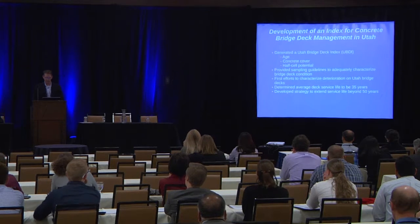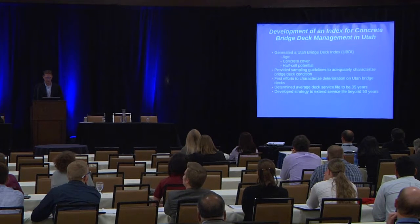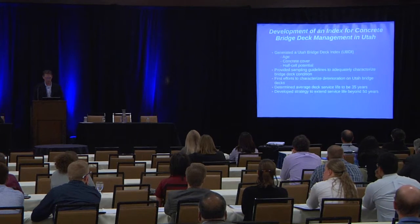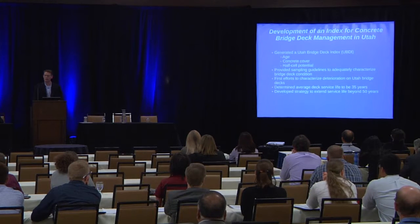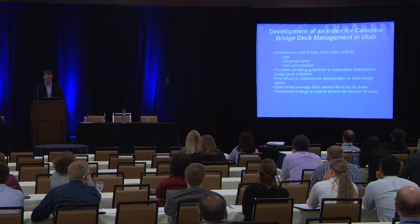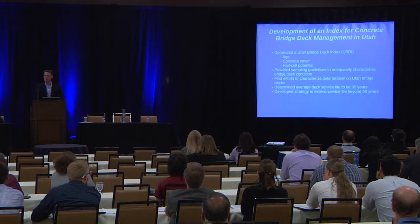In 2006, we made our first attempt to create a Utah bridge deck index. There were just three parameters that went into that: age, cover, and half-cell potential. We're more sophisticated than that today, but this is where it began. We also developed sampling guidelines, acknowledging that visual inspection was not going to give us all the information we needed.